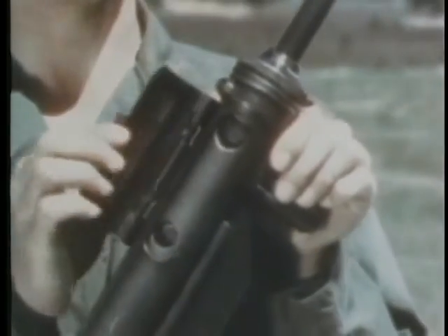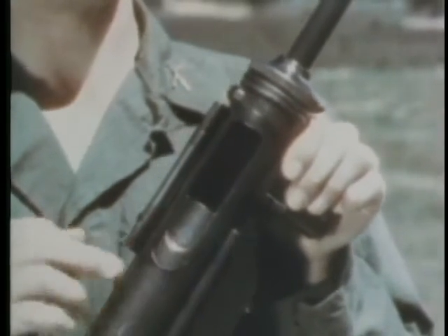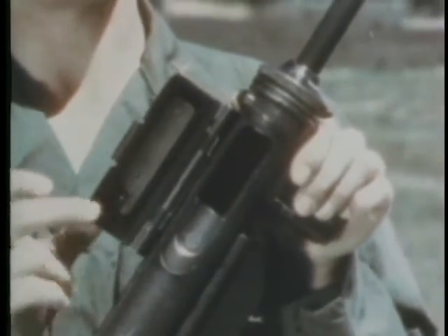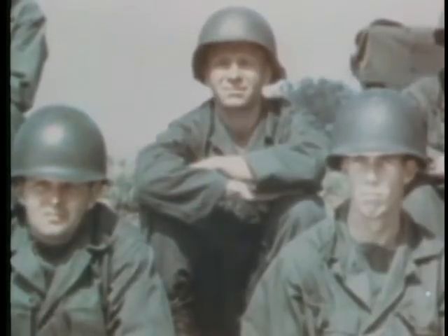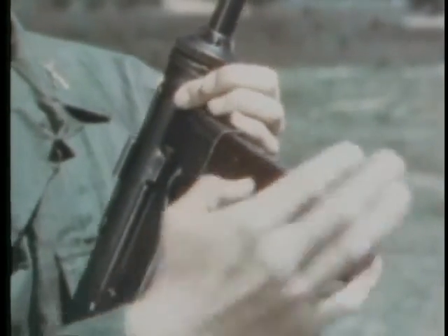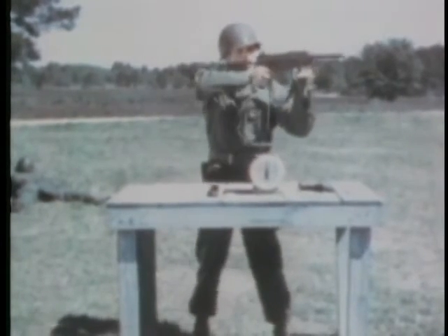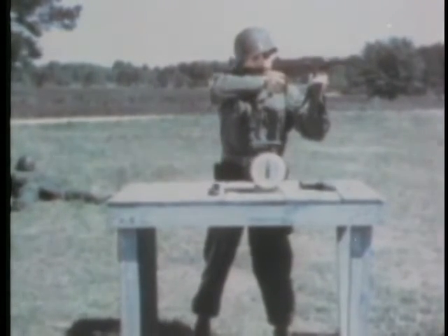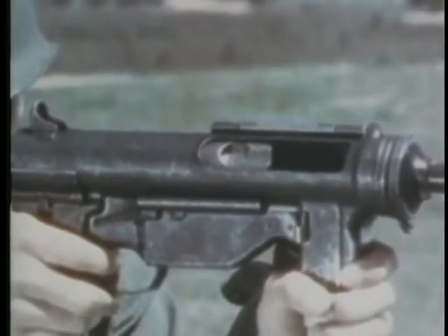It is loaded in the following manner: the cover is raised, the bolt pulled to the rear, and the cover is closed to lock the bolt in the rear position for safety. The magazine is inserted and fully seated. To fire, the weapon is positioned, and then the cover is raised — this takes the safety off and allows space for ejection of the empty shell.